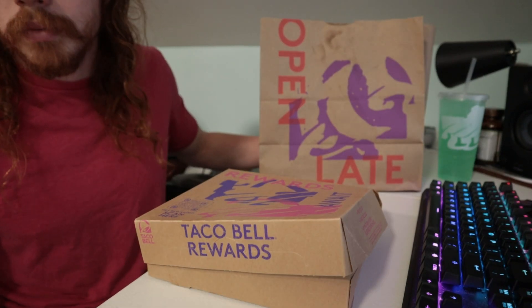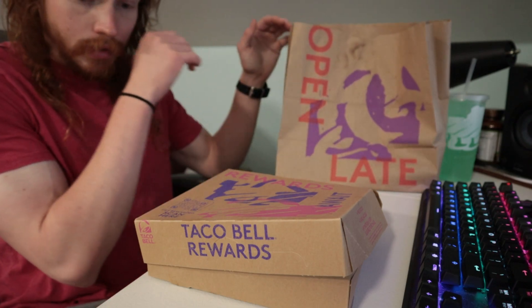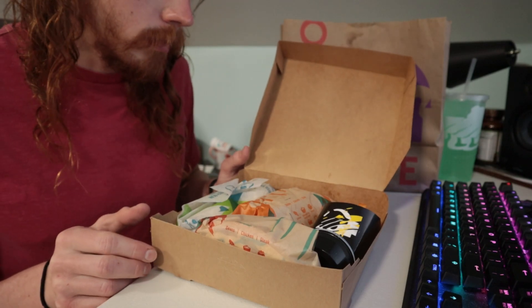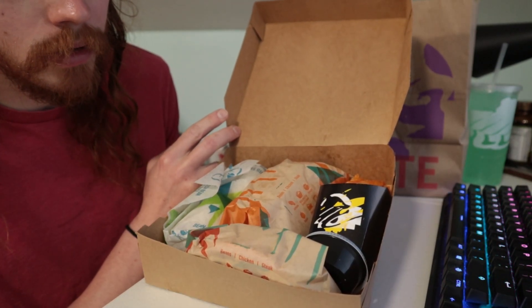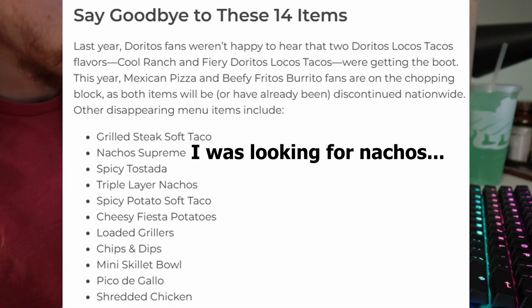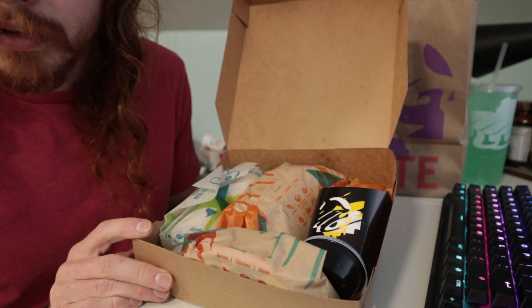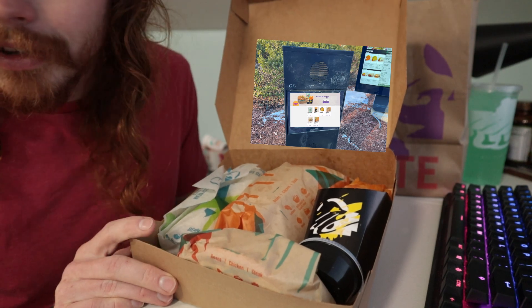I don't know why they needed such a big bag — this is mostly just air, and this is already in a box. The last time I was at Taco Bell was quite a while ago, so I don't really know how the menu has changed. I saw a big deluxe box, got about two words into the name of it, and the guy said OK and put it up on the screen. I was like, how did he know?